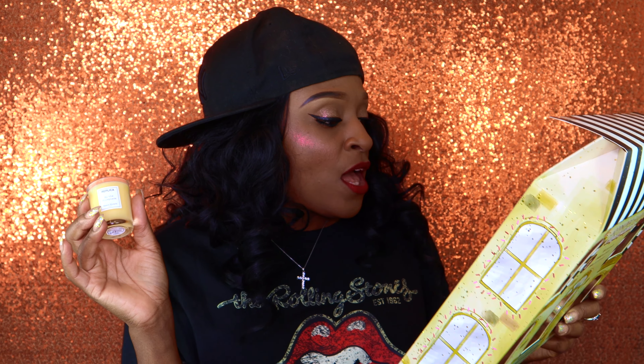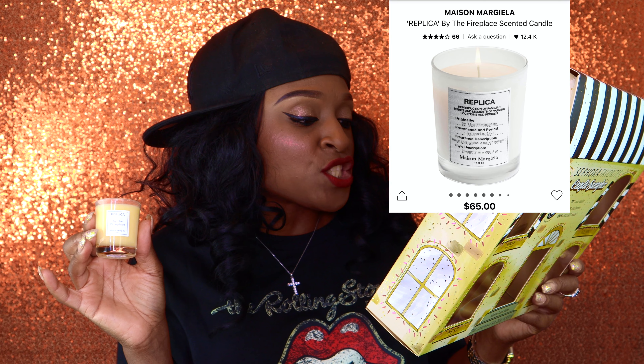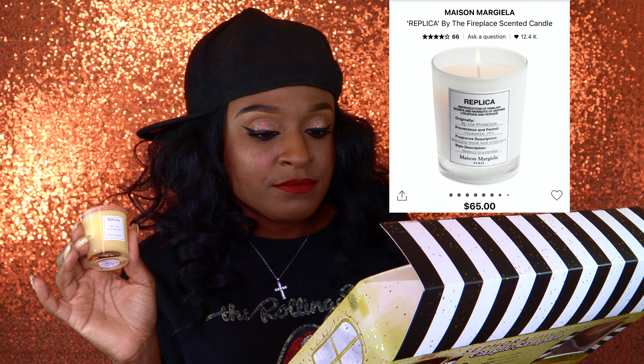Last but not least, this is from Replica fragrances — 'By the Fireplace.' This gives you fireplace vibes, so it's a nice living room scent. It says: the comfort of wood crackling in the fireplace while snow falls outside is evoked with warm and spicy perfumes of clove, orange flower, vanilla, and chestnut. And that's all she wrote.